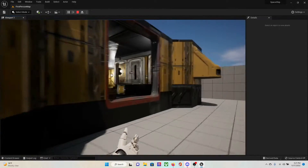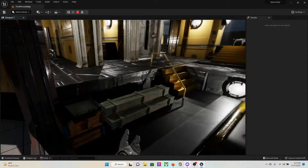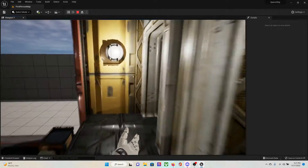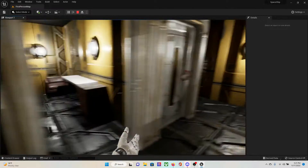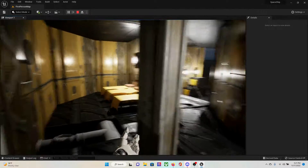The only way how I can get back in here is through here. This is the cargo, engine one, break room, kitchen, and crew quarters.